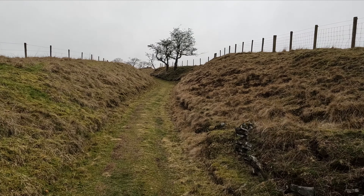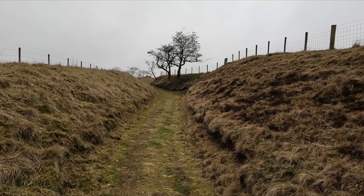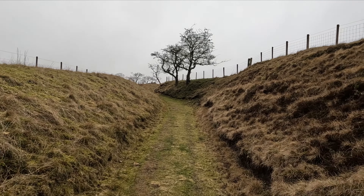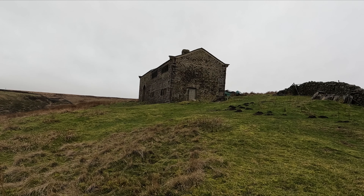I do like this sunken grassy lane with the hawthorns on the edge. Imagine them in Maytime full of May blossom. And here it is - Cloughhead. Let's go and have a look, see if there's anything of interest.